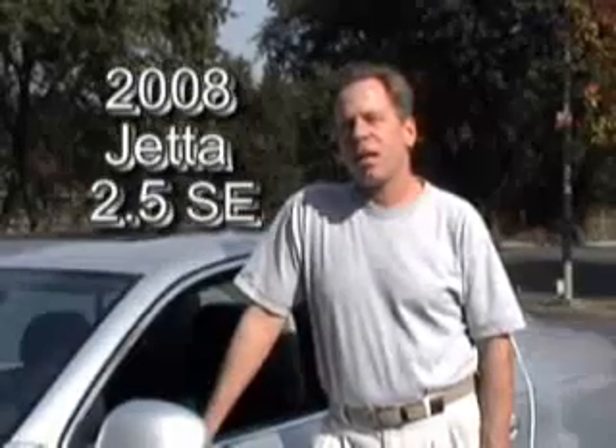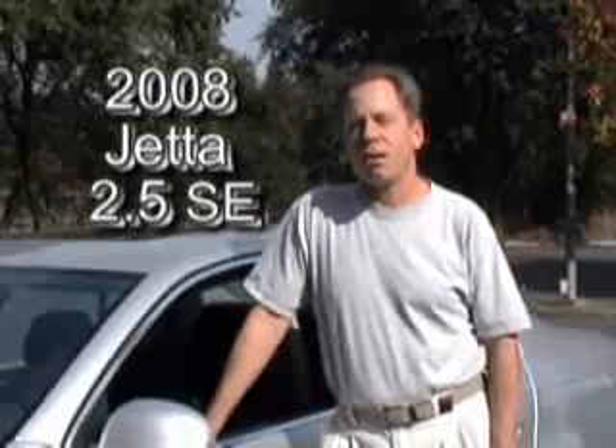Hi, I'm James Rea. I write the syndicated weekly column called The Weekly Driver. This week I'm driving a 2008 Volkswagen Jetta 2.5. It's a five-cylinder car with a six-speed automatic transmission and 170 horsepower.